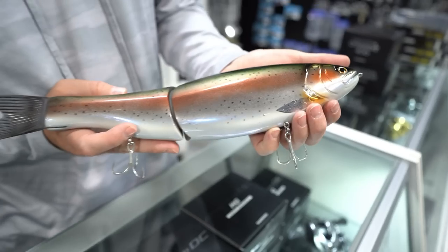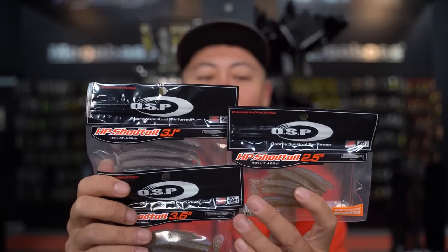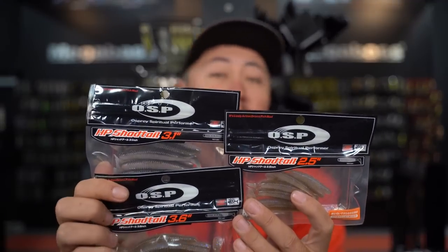The HP Shad Tail is a worm with a paddle tail. Some are going to consider it a swim bait — I really don't consider it a swim bait — but it's a great one when you need a little bit of action on your worm. It comes in multiple sizes: 2.5-inch, 3.1, and 3.6. We have a ton of colors on this, so the possibilities are unlimited.